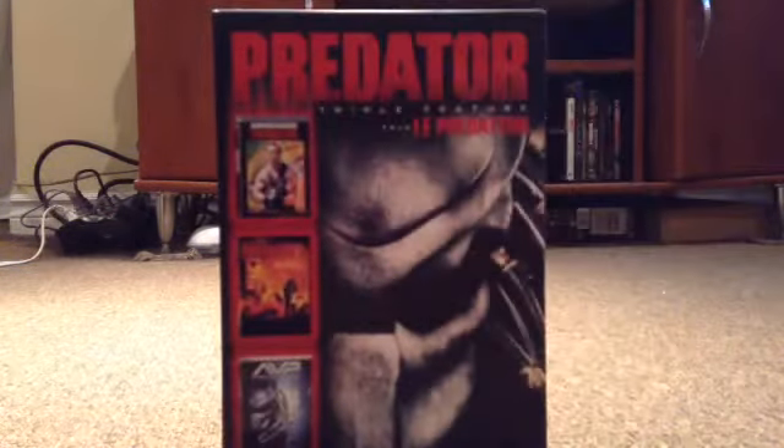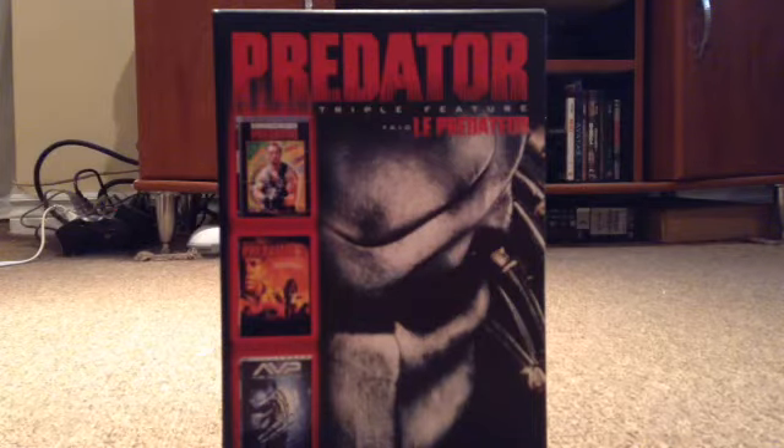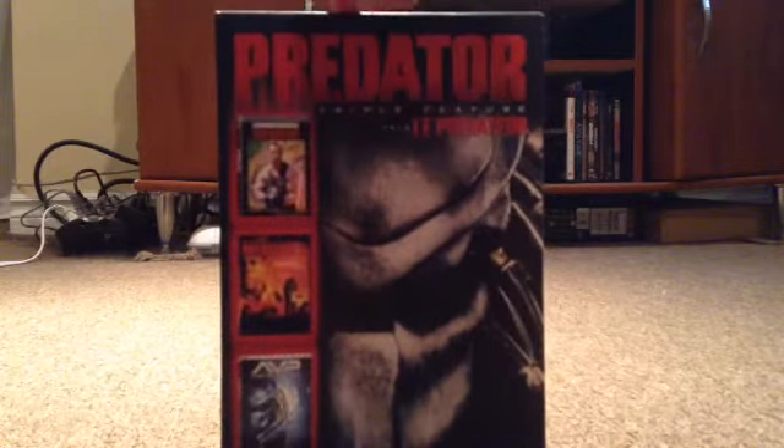First I got the Predator Triple Feature. Please excuse if the lighting isn't that good — honestly the lighting looks a lot better outside of the camera. It has Predator, Predator 2, and Alien vs. Predator — on DVD.